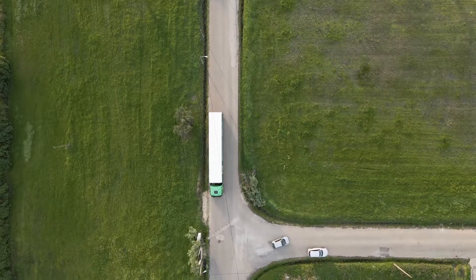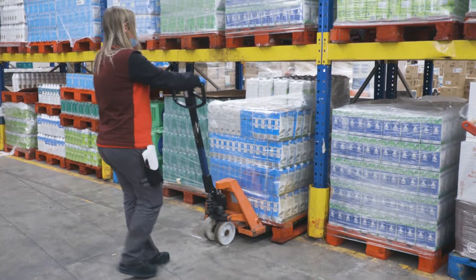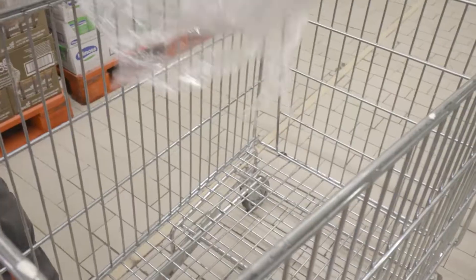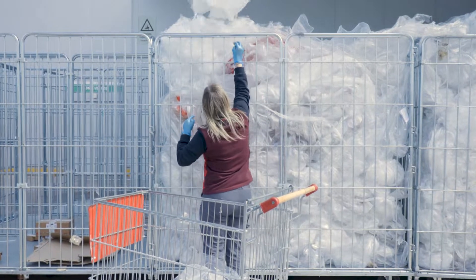The future is the result of our choices. And we all want to choose a more sustainable future. Every day we dispose of tons of plastic waste. What happens from here onwards is decisive in the increase or reduction of plastic pollution.